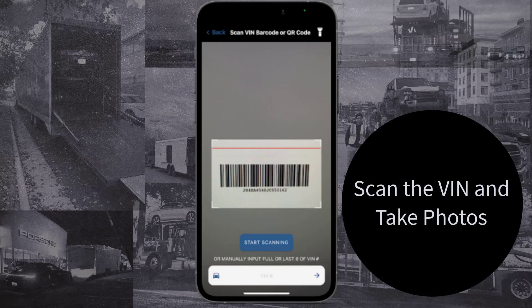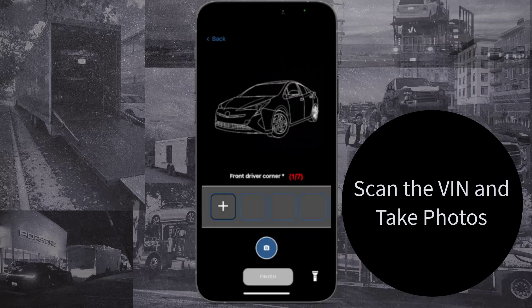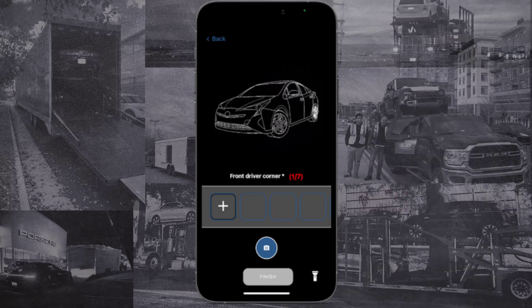The first step is to scan the VIN number with the VIN scanner, or enter it manually if needed. You will then be taken to the photo capture step, where a guide will walk you around the vehicle so you can photograph it on all sides. Be sure to take clear pictures.